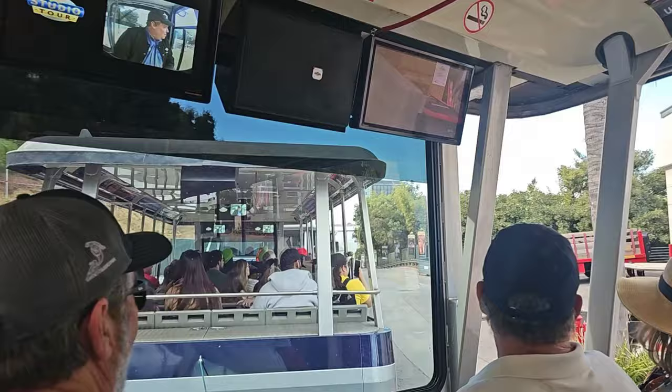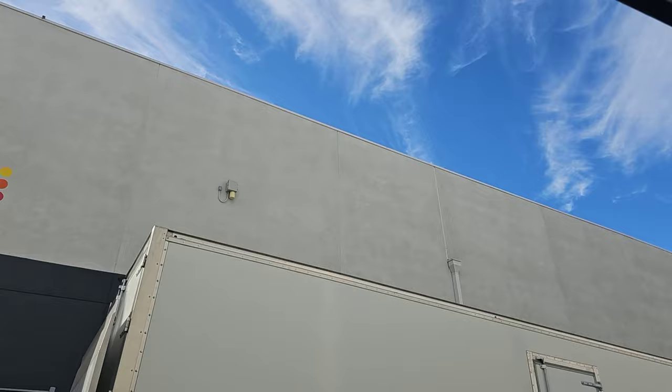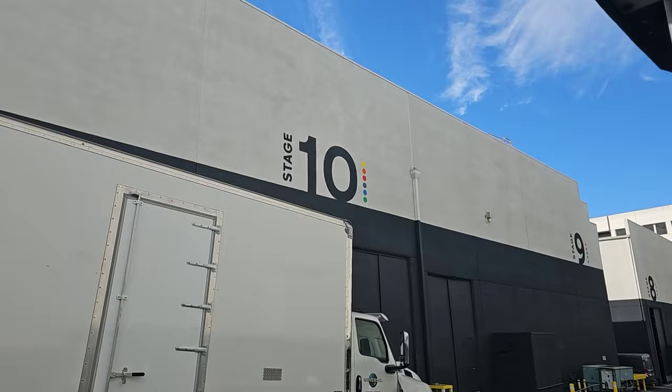Universal Studios Fire Station 51 — it's the job of these firefighters to make sure that we're safe on the front lot, the back lot, and up in the theme park as well. We have a medical facility, a sheriff's substation, a bank, a dry cleaner. And the big doors that we're passing on these sound stages are called elephant doors — if any of them are open, take a peek inside.